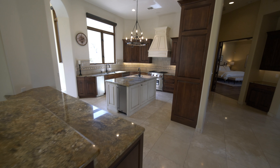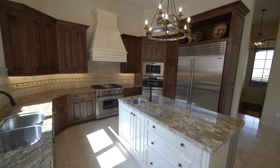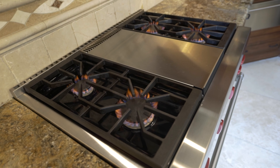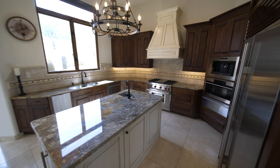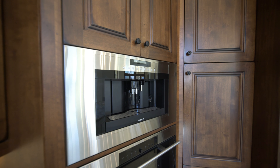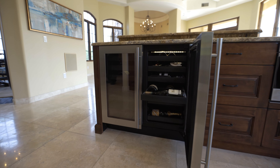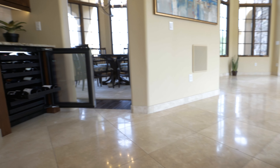This gourmet kitchen is a chef's dream come true with everything from the microwave to the Wolf gas range stove, warming drawer, steaming oven, ever important built-in coffee maker, sub-zero fridge, and last but by no means least, the two built-in wine coolers.